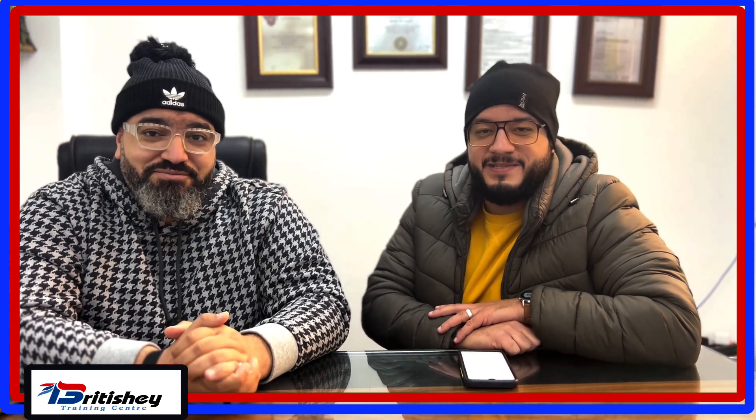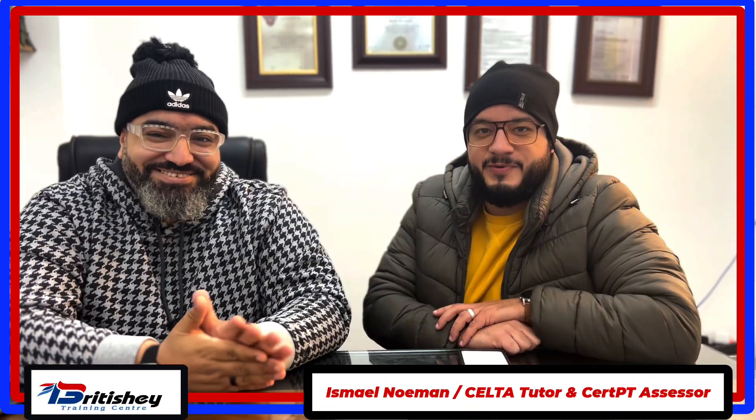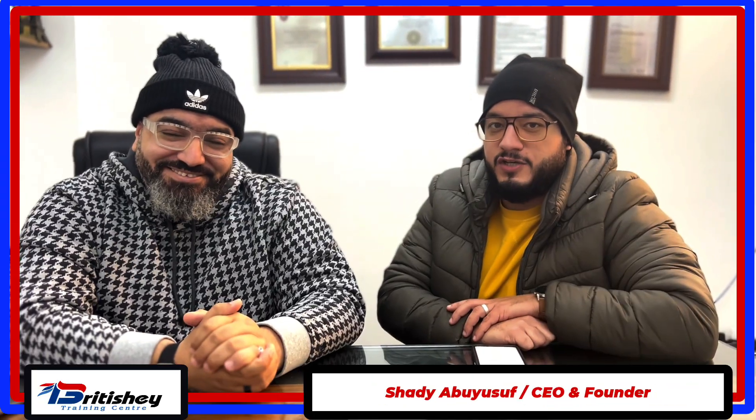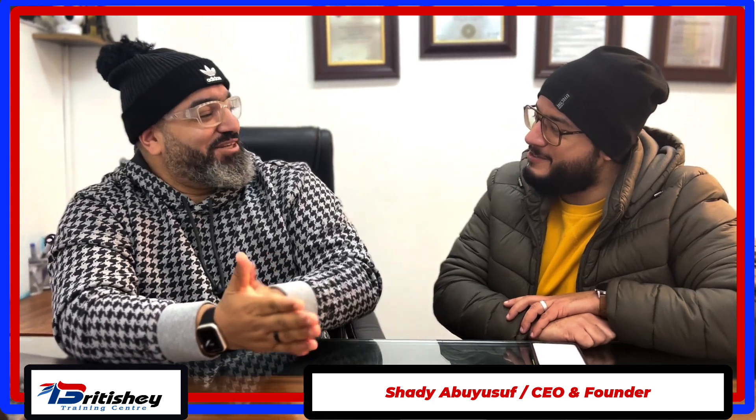Welcome, my friends. My name is Ismail and today we have Shari, the founder of British E-Training Centre here with us. Welcome, Shari. How is everything?